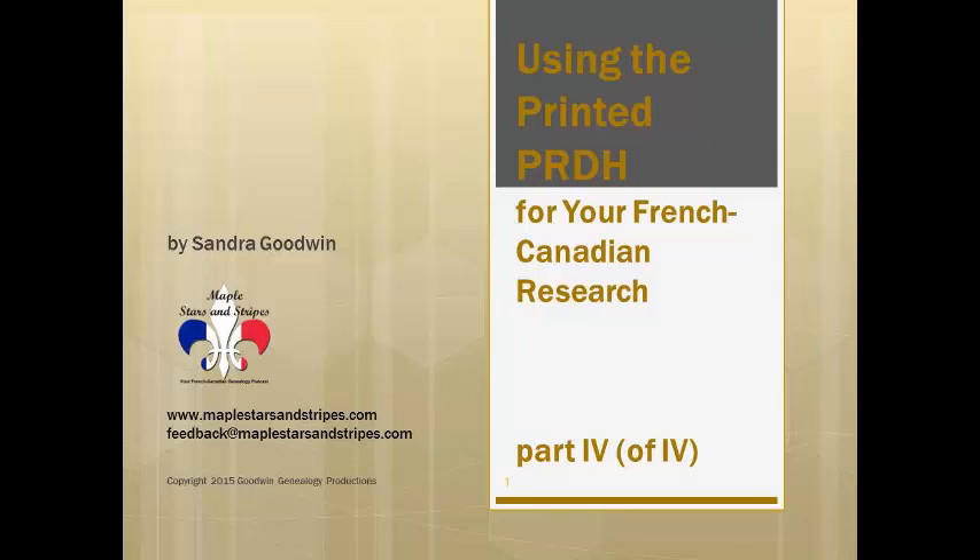Welcome to part four, the last of the series on using the printed PRDH for your French-Canadian research. This is Sandra Goodwin from Maple Stars and Stripes, your French-Canadian genealogy podcast at maplestarsandstripes.com. If you have not yet viewed using the printed PRDH parts one through three, I'd suggest you do so in order before viewing this video, as each video builds on the previous one.